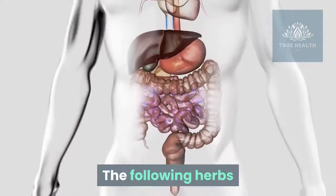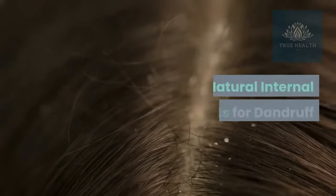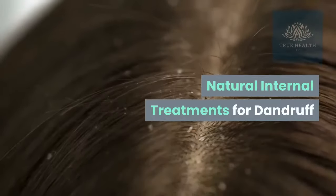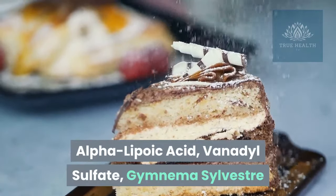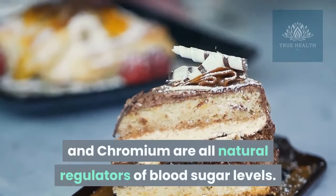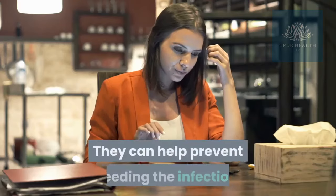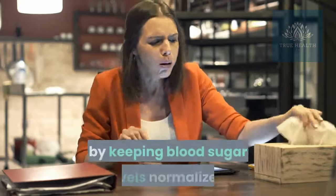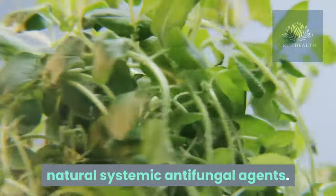The following herbs and nutrients have been shown to reduce dandruff infections. Natural internal treatments for dandruff: alpha lipoic acid, vanadyl sulfate, gymnema sylvestra, and chromium are all natural regulators of blood sugar levels. They can help prevent feeding the infection by keeping blood sugar levels normalized. Olive leaf and oregano leaf are both natural systemic antifungal agents.